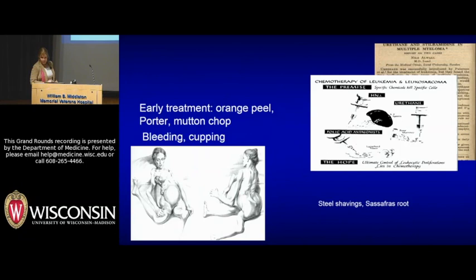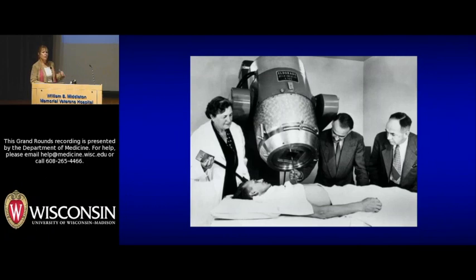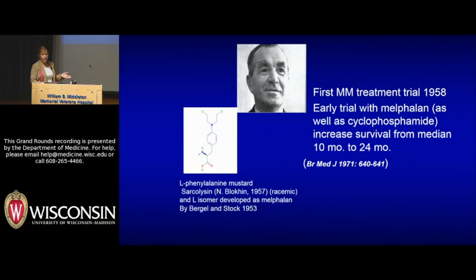We went through a period of time when there was really not much we could do for myeloma — steel shavings, sassafras, rhubarb were recommended. A very interesting paper from 1947 showed urethane was administered to patients. Survival from the 1840s up to the mid-1950s was about six months. One of the major innovations came with the development of melphalan, L-phenylalanine mustard, synthesized simultaneously in the Soviet Union by Dr. Blokin and in London by Bergel and Stock. The introduction of melphalan increased survival from about six months to about two years, as did cyclophosphamide. Steroids tend to make these drugs work better.